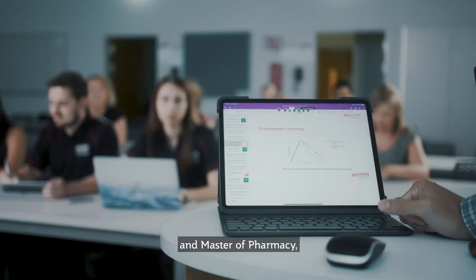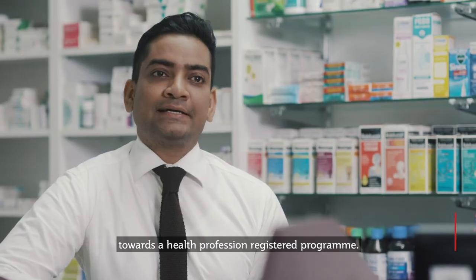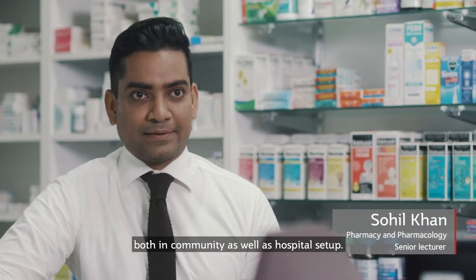Bachelor of Pharmacy and Master of Pharmacy are straight pathways towards a health profession registered program. Our students can work as pharmacists both in community as well as hospital settings.